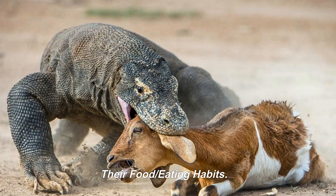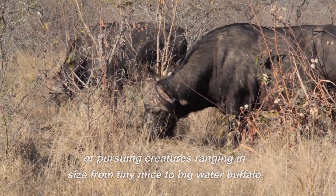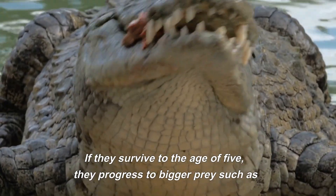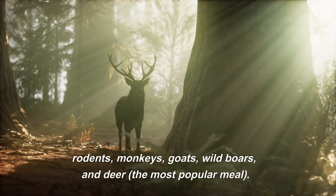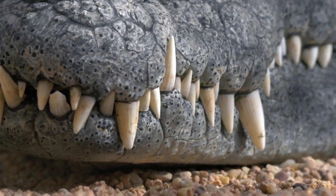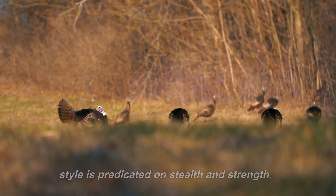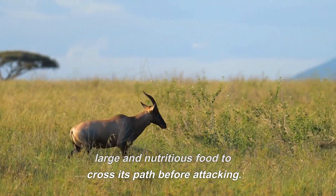Komodo dragons consume almost any kind of meat, scavenging for corpses or pursuing creatures ranging in size from tiny mice to big water buffalo. Young eat mostly tiny lizards and insects, but sometimes snakes and birds. If they survive to the age of 5, they progress to bigger prey such as rodents, monkeys, goats, wild boars, and deer — the most popular meal. These reptiles are cannibalistic tertiary predators at the apex of their food chain. Although the Komodo dragon can achieve speeds of 10 to 13 miles per hour (16 to 20 kilometers per hour), its hunting style is predicated on stealth and strength. It may sit for hours along the game track, waiting for a deer or other large prey to cross its path before attacking.